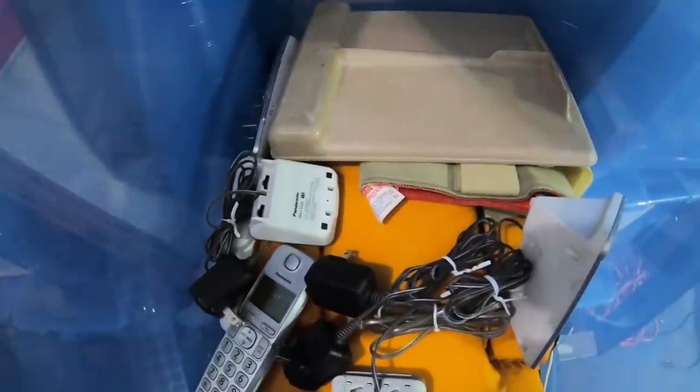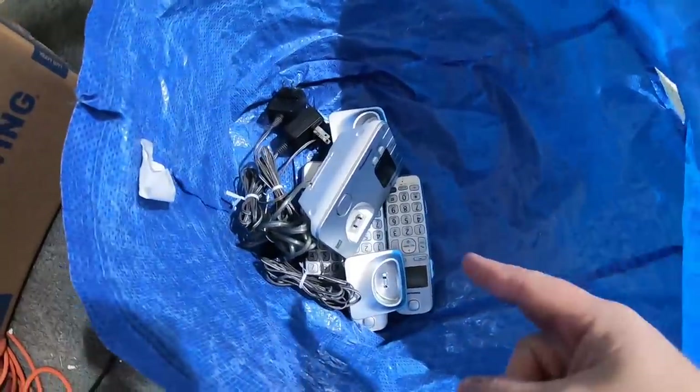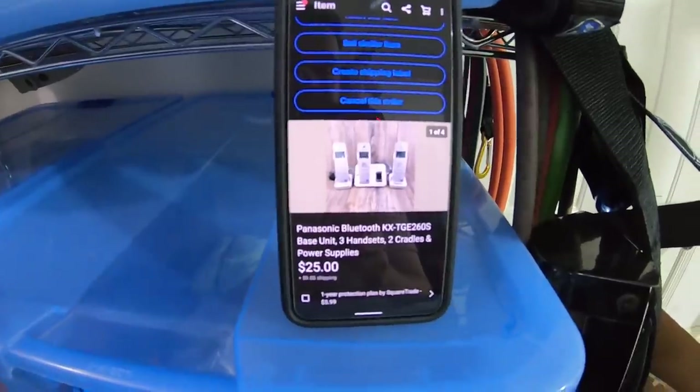First item is in the C bin — it's a set of telephones that I found inside of the Goodwill Mystery Palette. There's the base and there's three phones. I found this set of phones inside of the Goodwill Mystery Palette. I paid $40 for the whole palette, and that was just one of the items inside. So I probably have less than a dollar into this set, and it sold for $25 plus shipping.